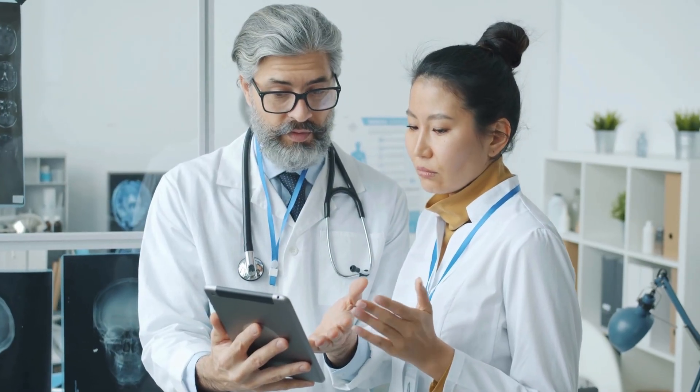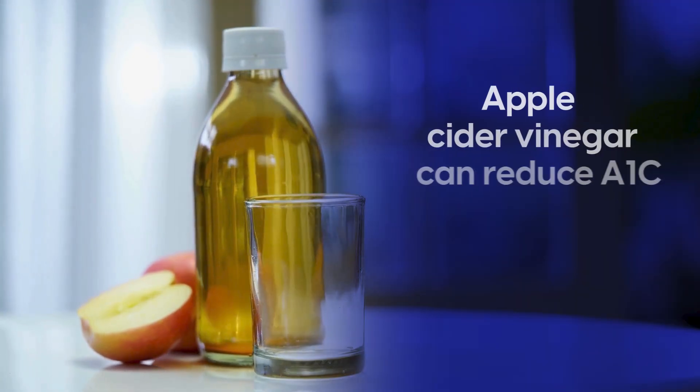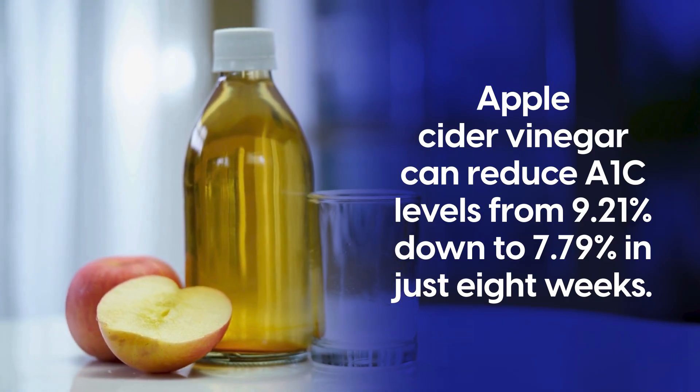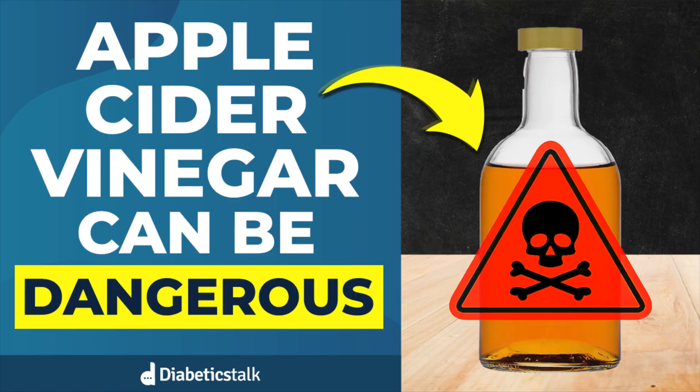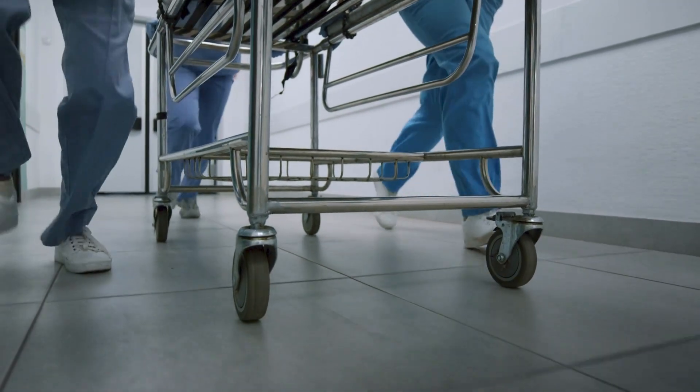Fortunately, research shows exactly how to use apple cider vinegar safely for diabetes management. Clinical studies show that when used correctly, apple cider vinegar can reduce A1C levels from 9.21% down to 7.79% in just eight weeks. The key is avoiding the seven critical mistakes that put diabetics at serious risk. Today, we'll explore the hidden dangers, including how your current routine might be setting you up for emergency room visits and why timing your doses wrong can actually make your blood sugar worse.